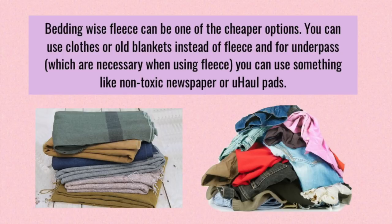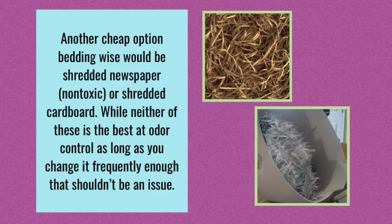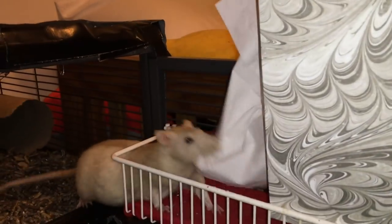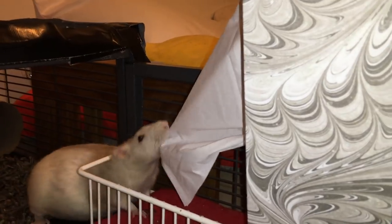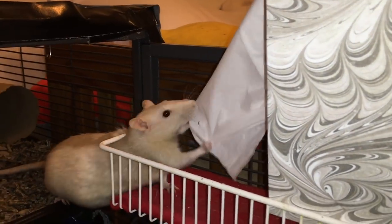Bedding-wise, fabric is probably going to be one of the cheapest options, since you can use things like old clothes, old blankets, or old towels. However, these don't tend to be very good at controlling odor, so you will need an underpad — the one I would recommend most would be something like a U-Haul pad. If you really need to go cheaper than that, you can try newspapers, though these are not going to be nearly as good at odor control. In terms of loose bedding, you can rip apart some paper or paper bags, which can make really good nesting material. Paper bedding does not have the best odor control, but it is one of the cheaper options. You can also give your rats toilet paper or tissues to use as bedding, and they will greatly enjoy ripping it apart and using it in their nest.